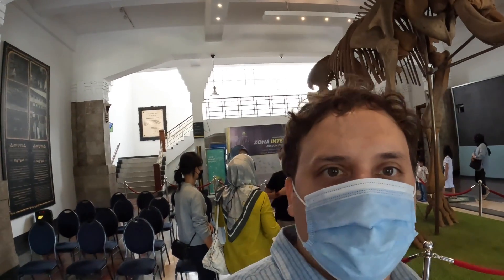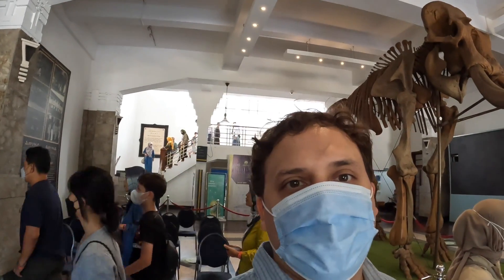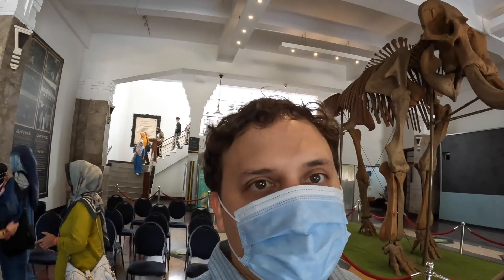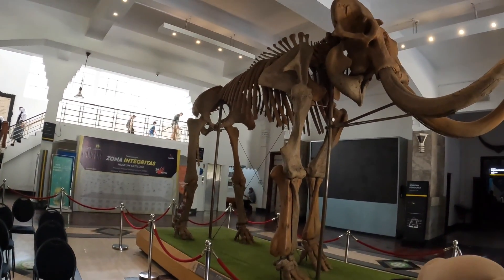I think this is a woolly mammoth — I don't know if it's real or not though. This is a replica of a woolly mammoth. It's cool though, this thing's huge. It would have been super scary if you came across one of these guys.